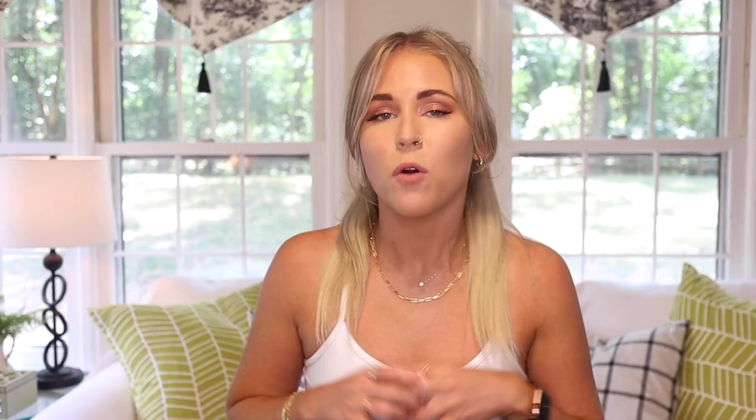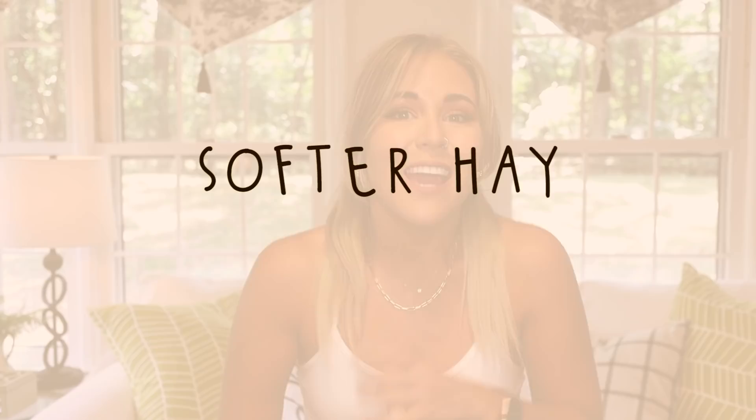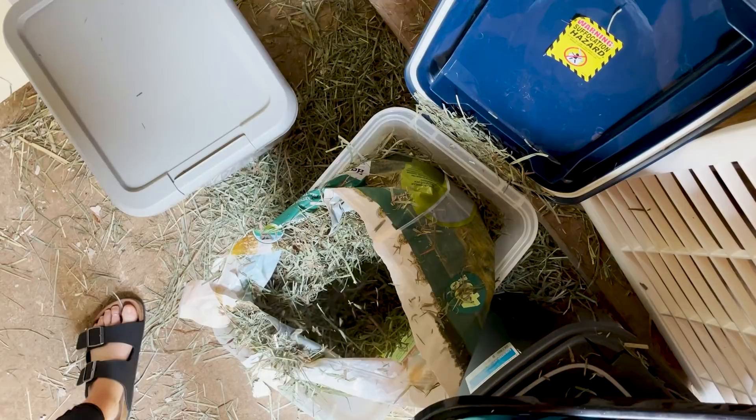If you're allergic to timothy hay, you can try orchard grass. Orchard grass is about identical to timothy hay in fiber versus protein content — just a tiny bit higher in sugar, but not enough to make it a treat hay. It's a slightly softer texture, which sensitive bunnies may prefer, and it's generally shown to be less of an allergen for people. I personally do a blend of timothy hay and orchard grass for Cinnabon — she loves the combination.